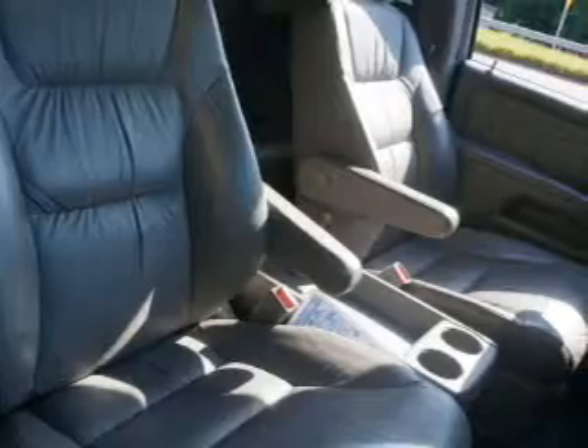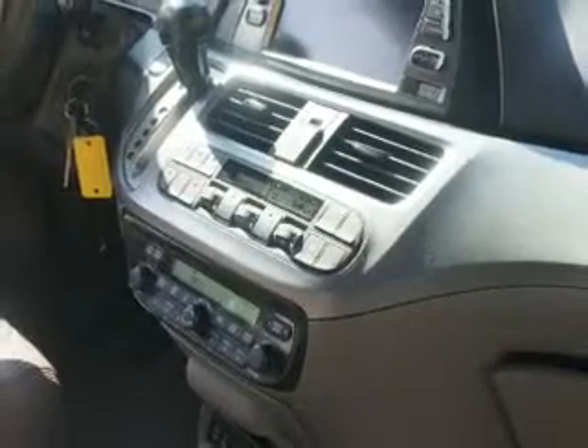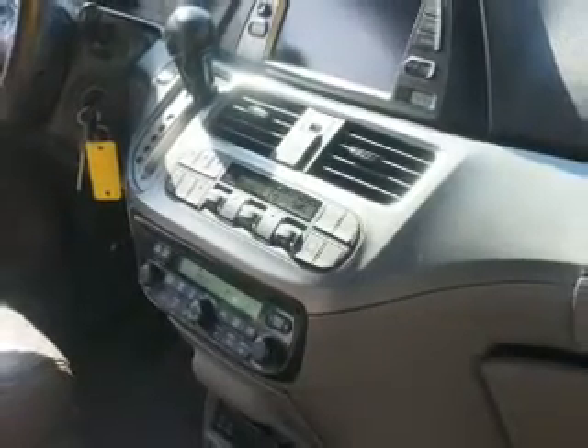Leather seats, cruise control, a DVD system, an AM-FM stereo, power mirrors, power steering, air conditioning.